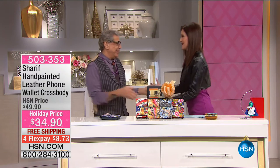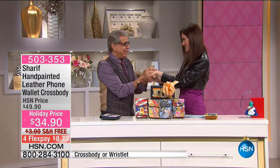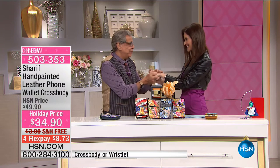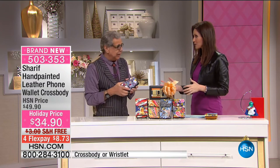Sharif, every time I see you, your style is just impeccable. And you put all of that style into our handbags. Oh, you're very, very kind. Truly, I absolutely appreciate it. Well, we're so happy to have you here.